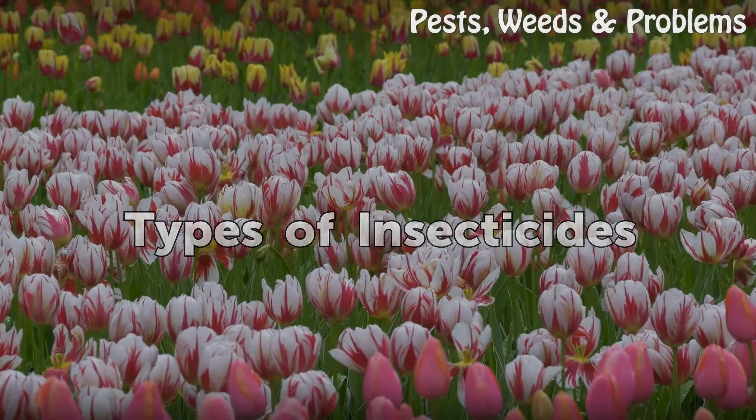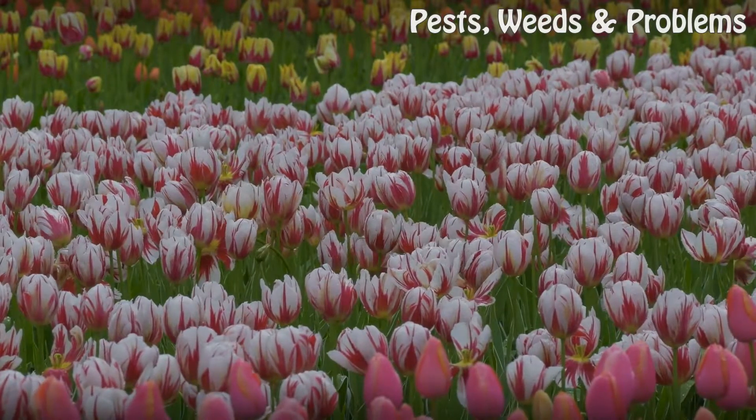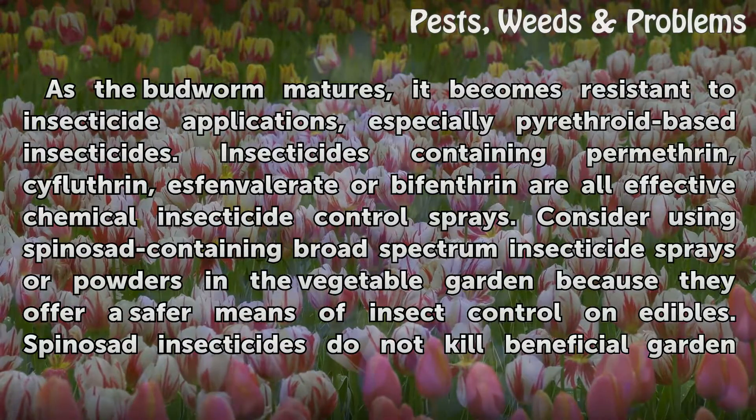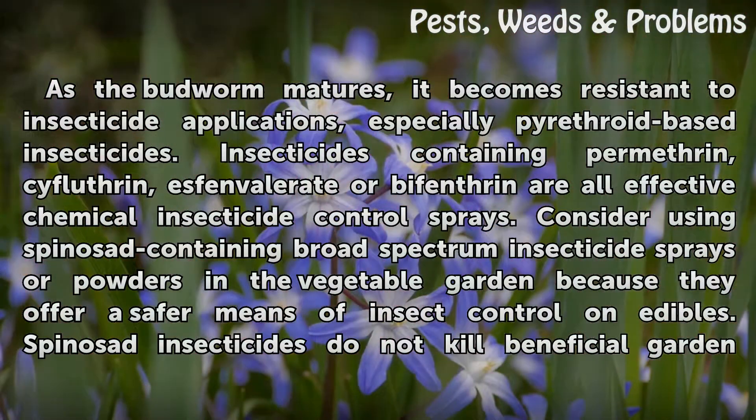Types of Insecticides. As the budworm matures, it becomes resistant to insecticide applications, especially pyrethroid-based insecticides.